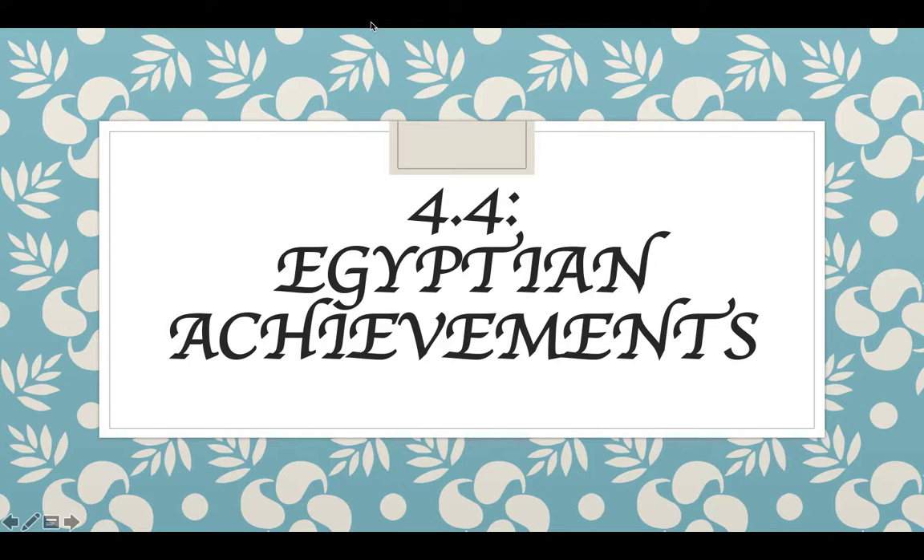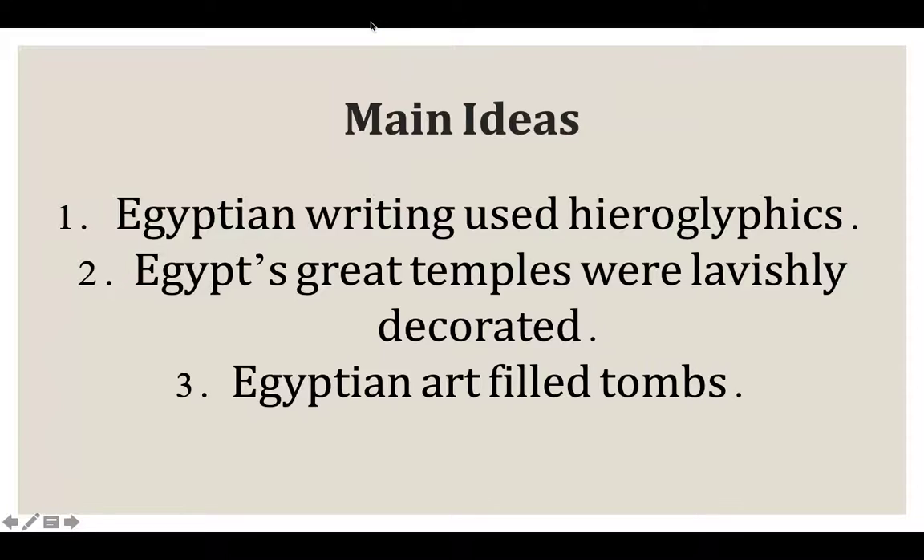Hello class, this is section 4.4 on Egyptian achievements. There are three main ideas for this section. Number one, Egyptian writing used hieroglyphics. Number two, Egypt's great temples were lavishly decorated. And number three, Egyptian art filled tombs.